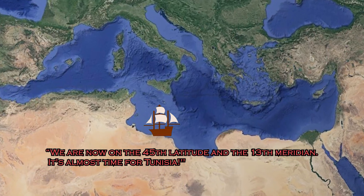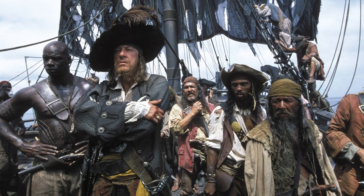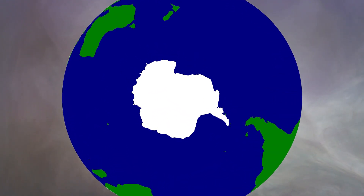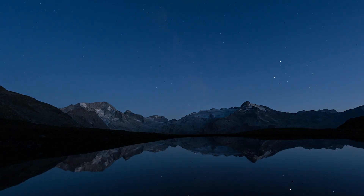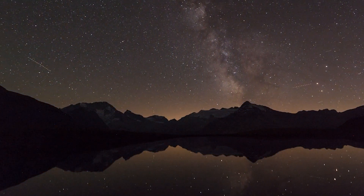The captain can now proudly address his crew: we are on the 13th meridian, and it's almost time for Tunisia. The crew admire the captain who tells his position by looking at the sun and stars. It should be noted that only people in the Northern Hemisphere can see the pole star — people in the Southern Hemisphere use different techniques. If you are watching from the Northern Hemisphere, you can start looking at the sky to find the North Star on a clear night.